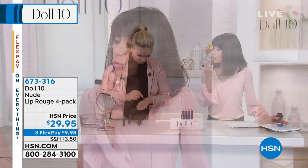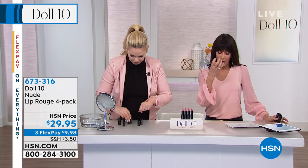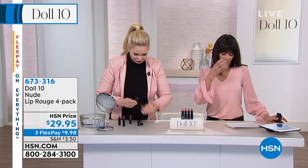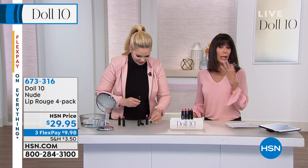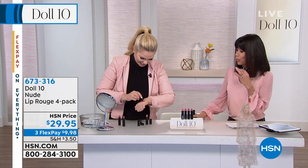You're getting four of these amazing Hydro Luxe lipsticks today. We're going to show you all the different colors, all available at $29.95. They're creamy but they hold the color. They have a very rich pigment to each one of them and they blend beautifully. They don't run.